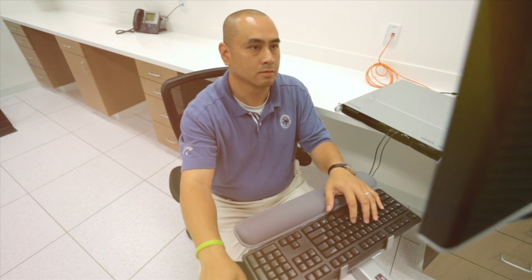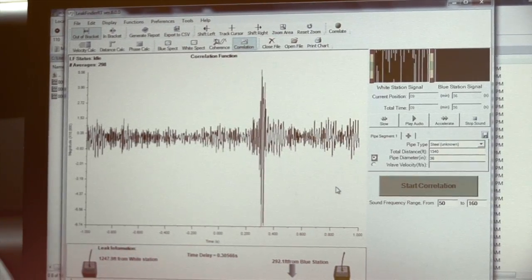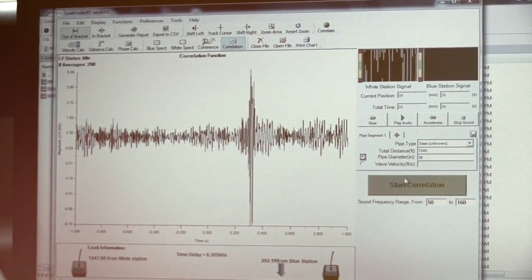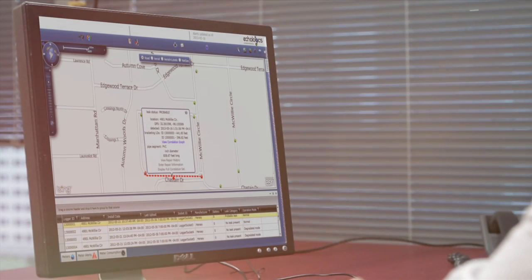Once the data transmissions are received by the servers, they are analyzed by Ecologix's highly-trained specialists. If a leak, potential leak, or unusual transient event is detected, Ecologix immediately alerts you through a customizable web-based platform or other channels selected by the utility, such as email, text message, or phone call.